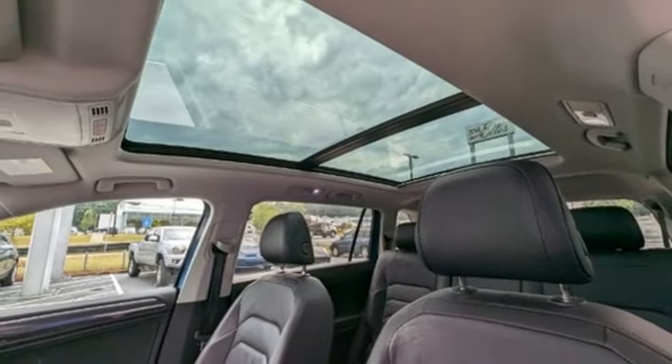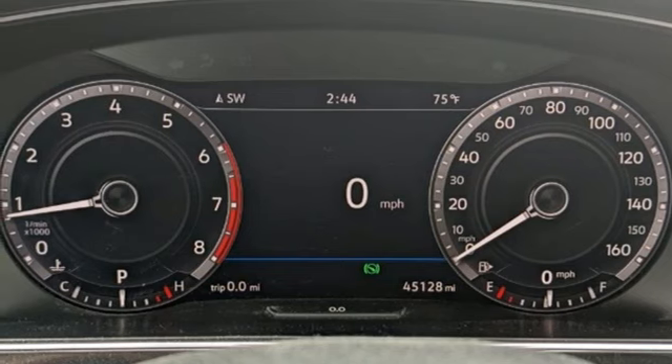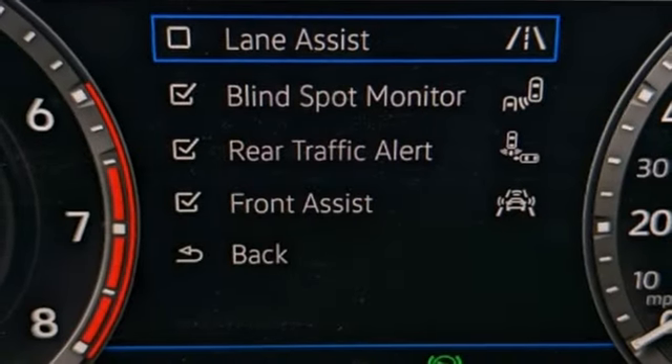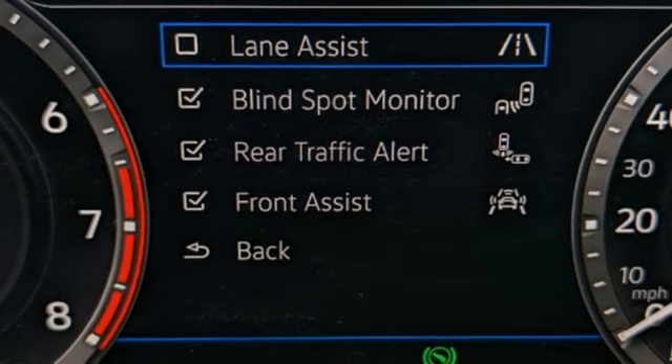App Connect. Bluetooth wireless audio streaming. Hands-free liftgate. Memory exterior door mirror settings. And intercooled turbo inline four-cylinder engine.